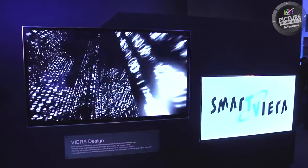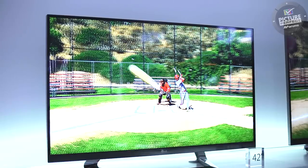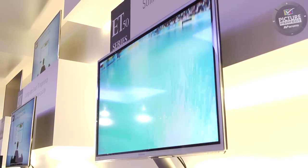Welcome to the first video in the Picture Perfect series. Let's start by asking a question. You're probably quite happy with the picture on your TV, but do you know it could look even better with some simple changes to the settings?